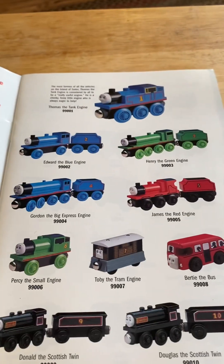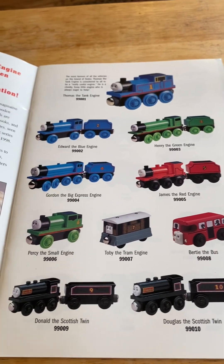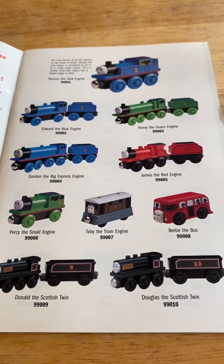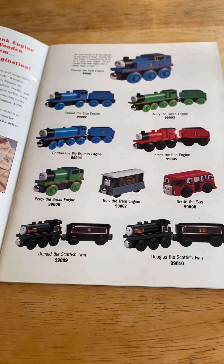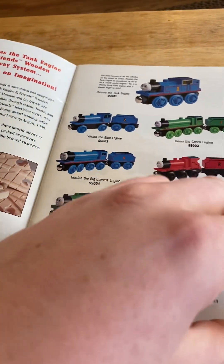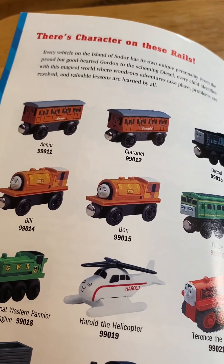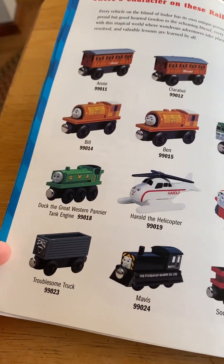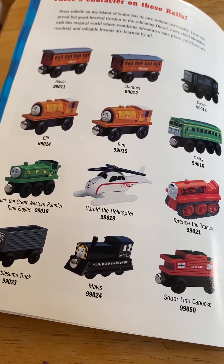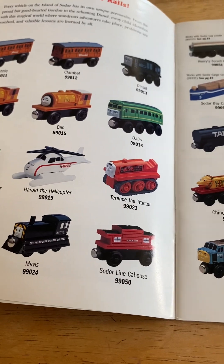This thing — I have this in 1998 in the yearbook. There's Thomas the Tank Engine, Edward the blue engine, Henry the green engine, Gordon the big express engine, James the red engine, Percy the small engine, Toby the tram engine, Bertie the bus, Donald and Douglas the twins, and these characters on these rails: Annie and Clarabel, Diesel, Bill and Ben, Daisy, Great Western painter tank engine, Harold the helicopter, Terence the tractor, troublesome trucks, Mavis, Soda, and caboose.